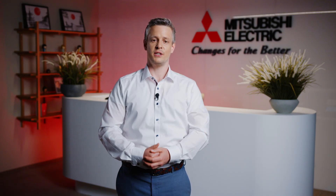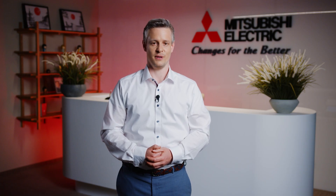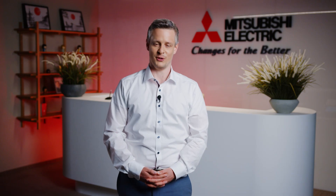I'm Daniel Sperlich, Strategic Product Manager for Controllers at Mitsubishi Electric Factory Automation, and today I'm excited to introduce you to MelSoft Vixio, an AI-powered visual inspection software that's revolutionizing quality inspection across industries.